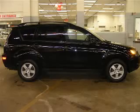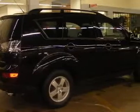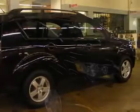We are proud to present this excellent 2007 Mitsubishi Outlander. This Outlander has a 3.0L V6 engine and an automatic transmission.